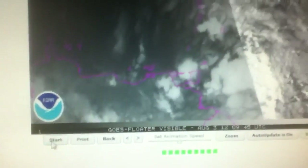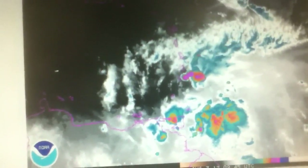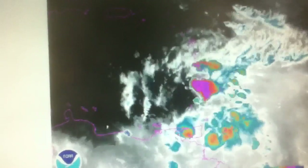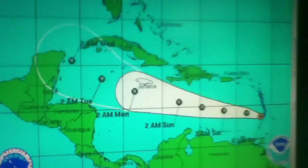Here's the visible satellite image on Ernesto, just west of the islands now. And here's the water vapor loop — pretty disorganized system. You can't really see a real good circulation, plus there's a lot of dry air right in front of it, impacting it from getting stronger.